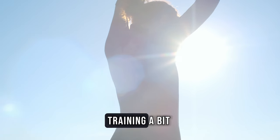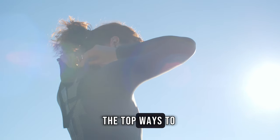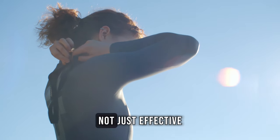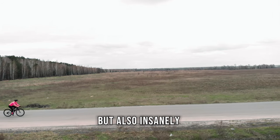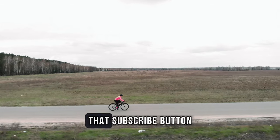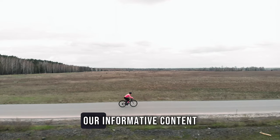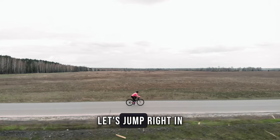If you're finding your triathlon training a bit monotonous, fear not. Today we're diving into the top ways to keep your triathlon training not just effective, but also insanely fun. Before we kick off, don't forget to hit that subscribe button and ring the notification bell so you never miss our informative content. Let's jump right in.